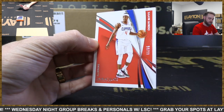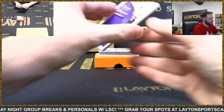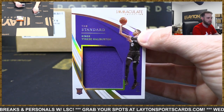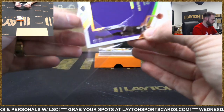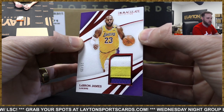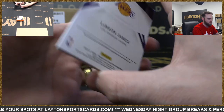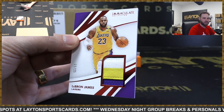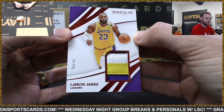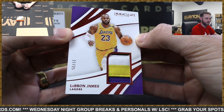Clippers - Rajon Rondo to 99. Jersey card, standard - Tyrese Halliburton rookie to 99, Kings, the newest Indiana Pacer. If that was live, that would be nuts. LeBron James, 21 of 25, three-color patch, Lakers - game-worn. LeBron James - heck yeah, Andrew. Big congrats on the LeBron - three-color game-worn patch. Great case of Immaculate.